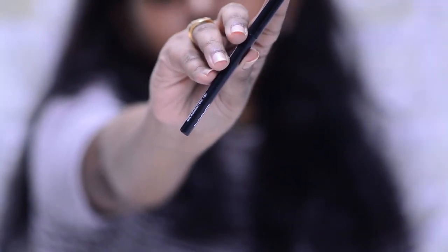Next kajal on the list is from MAC — I also got this in the Shriya Jan x MAC kit. The shade is jet black and being MAC, let's not even argue about the pigmentation and consistency. It stays on my oily lids without smudging and it's waterproof. I've had it on for seven to eight hours and it didn't budge at all. I knew I had to repurchase this and my mom loves it too — we are definitely going to buy it again.